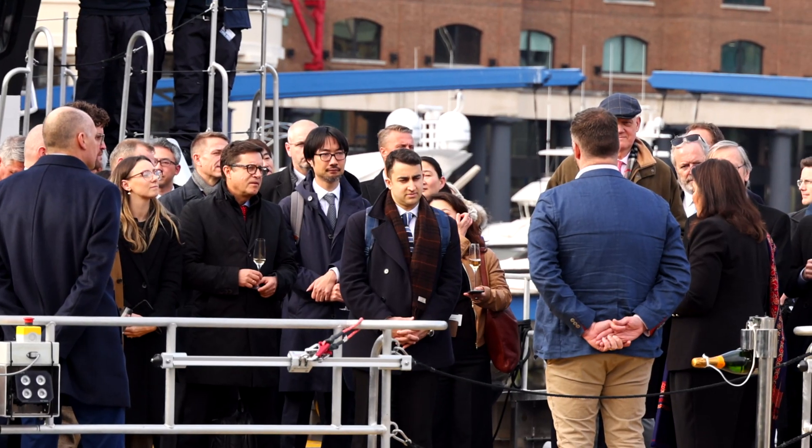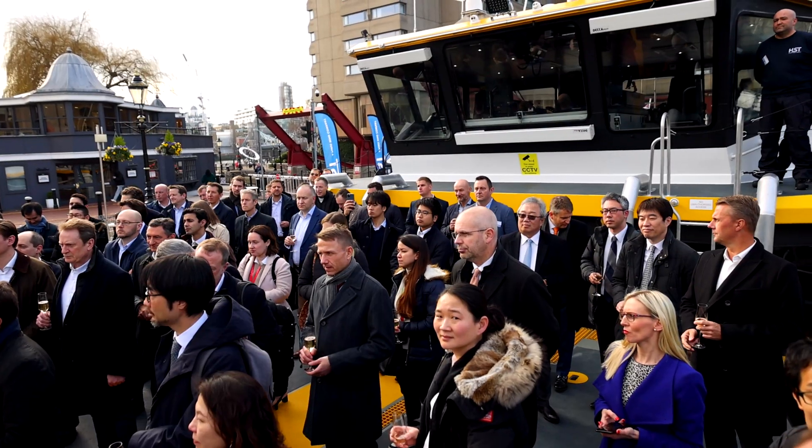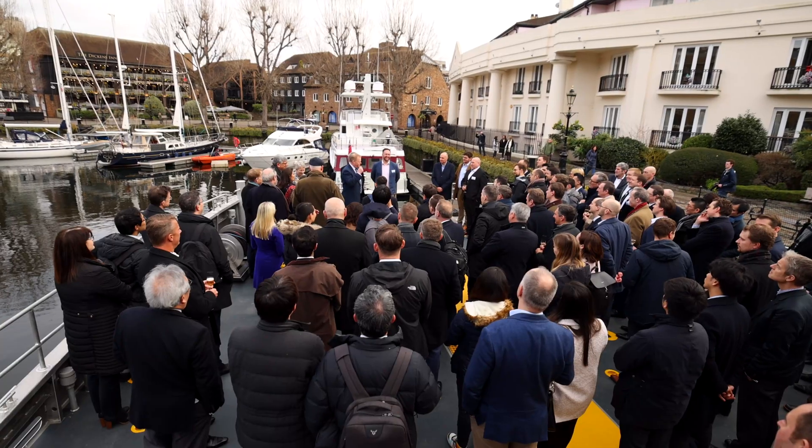We're just about to name HST Francis — an exciting moment and the culmination of a year's work. This is a great British success story: a cutting-edge vessel made right here in the UK by skilled workers at the Medina Shipyard.